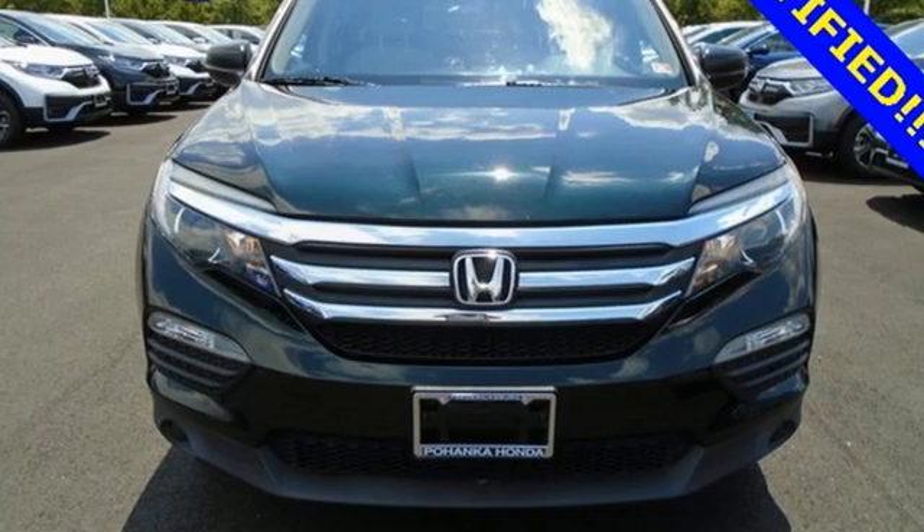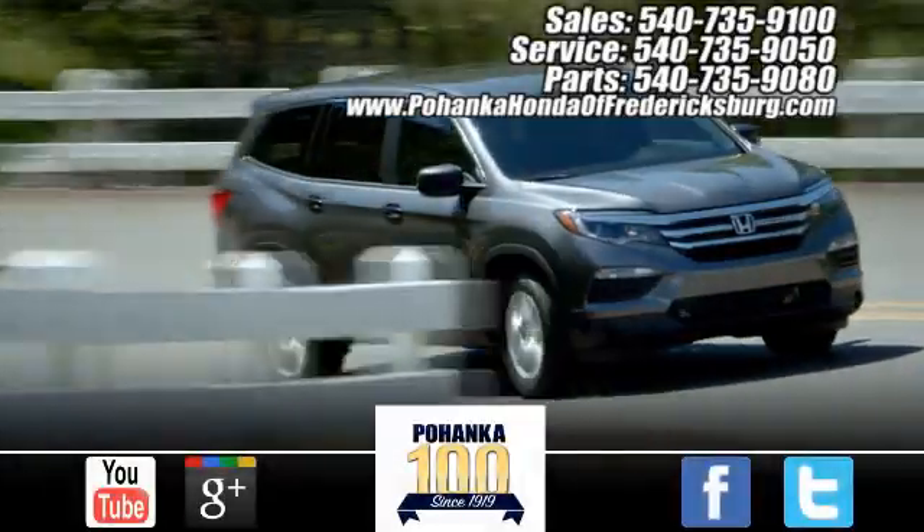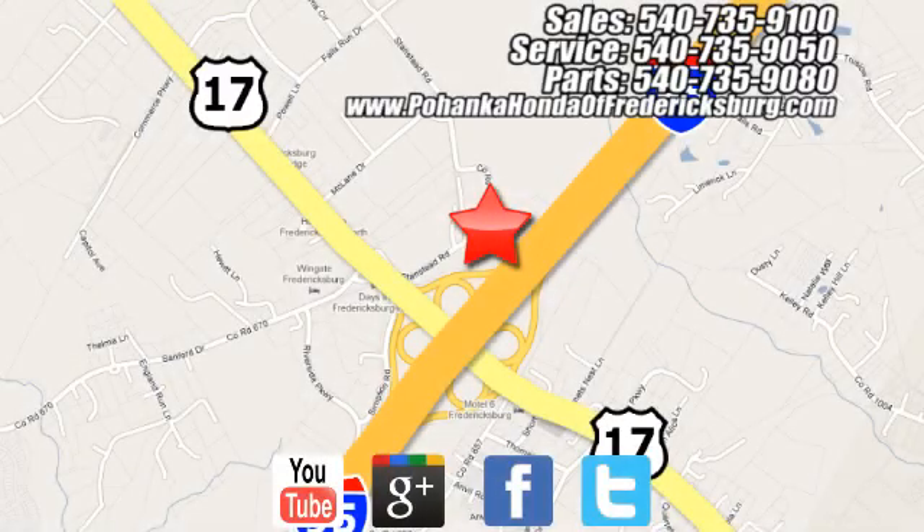Honda's created some of the most admired vehicles on the planet. Take it for a test drive today. Pohanka Honda of Fredericksburg is a great place to buy a car, conveniently located at 60 South Gateway Drive in Fredericksburg.